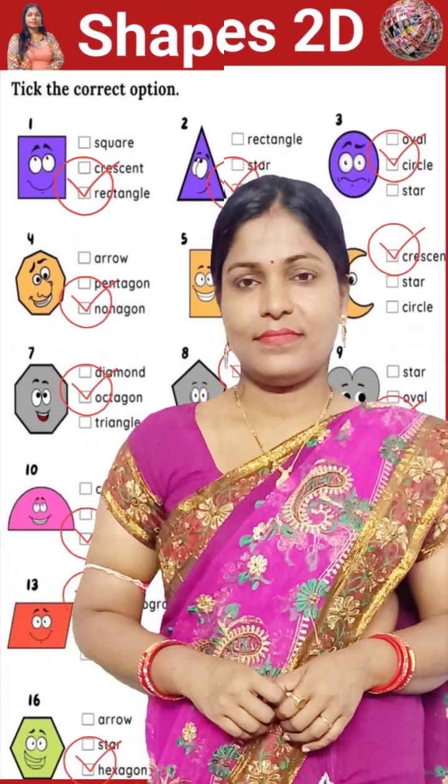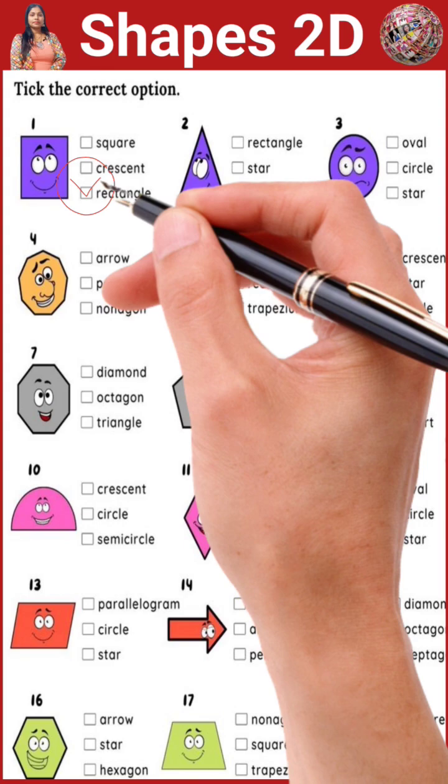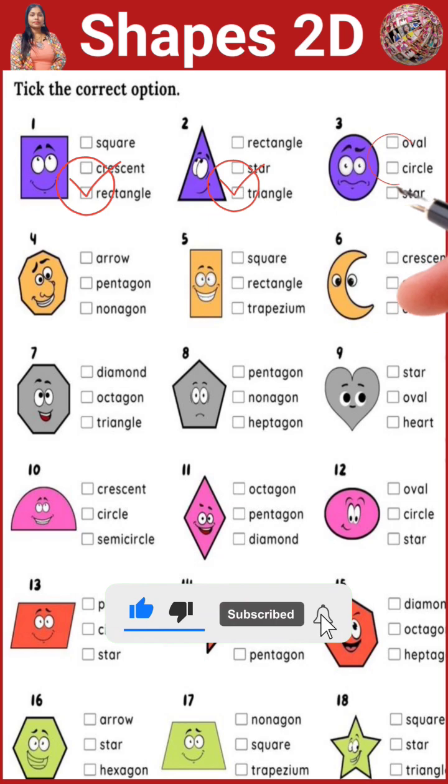We'll learn two-dimensional shapes. What is this? Yes, this is a rectangle. This is a triangle. This is a circle.